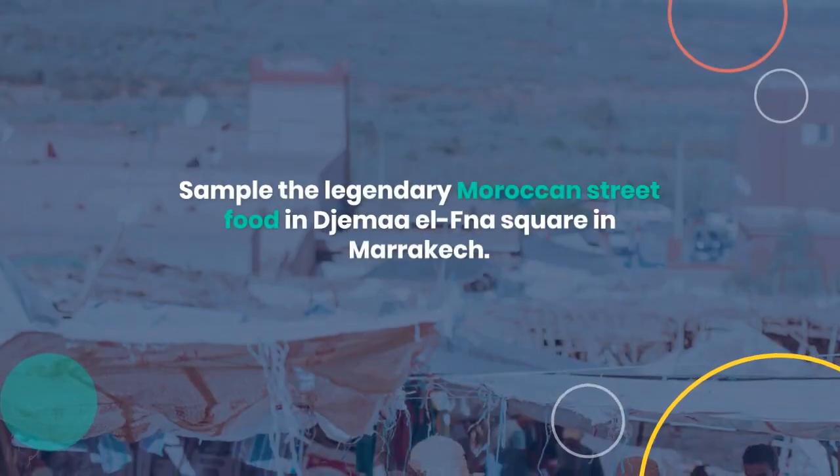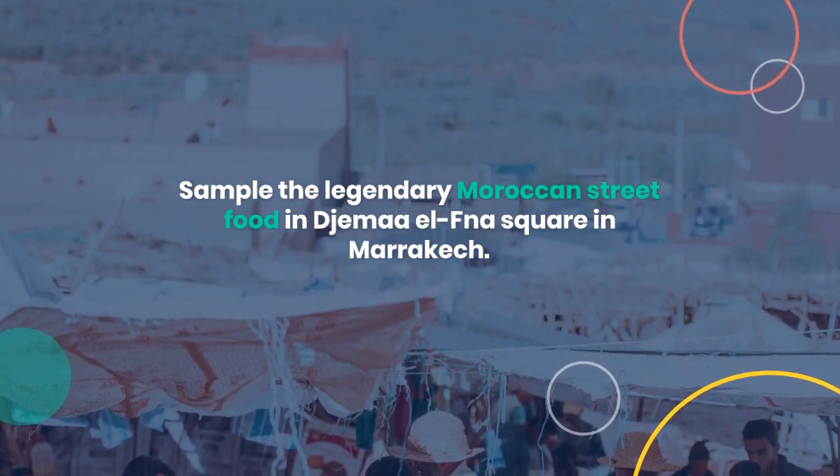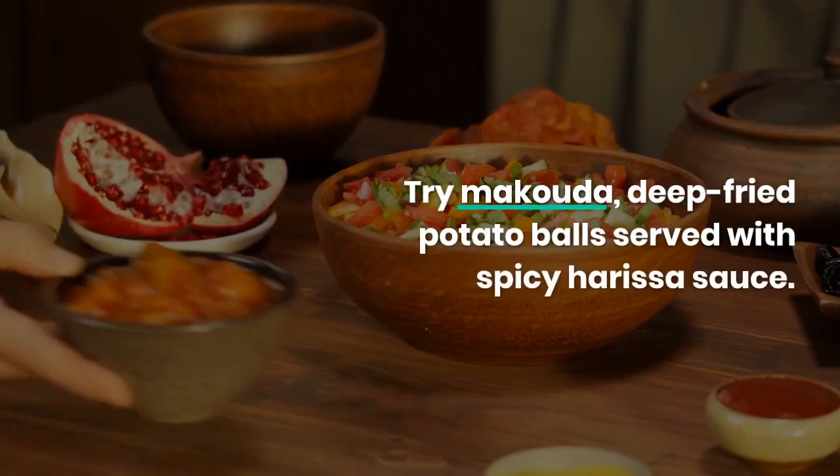Sample the legendary Moroccan street food in Jamah El Fnaz Square in Marrakesh. Try macouda, deep-fried potato balls served with spicy harissa sauce.